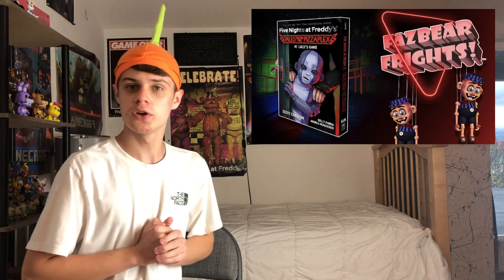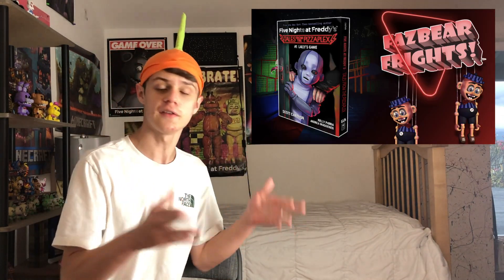Welcome to FNAF News! I'm your host, the TNT Muffin, and today we're going to be talking about just toys. In my last news video, we talked about the return of Fazbear Fright, and today we're going to be talking about the return of FNAF Danglers.